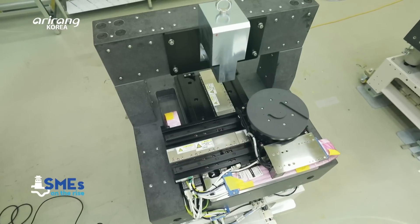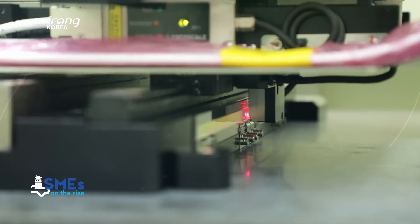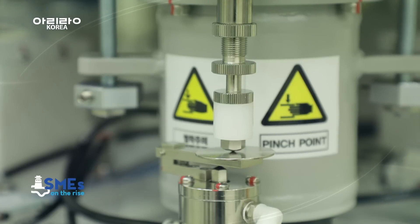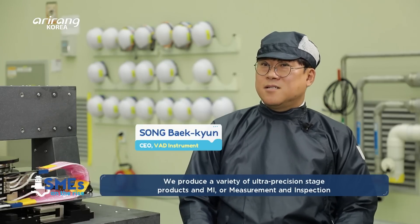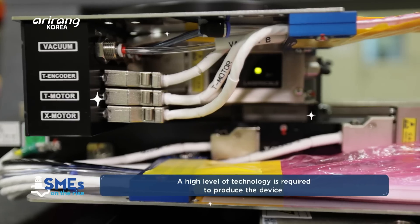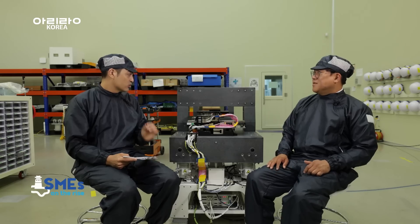The stage equipment of the company is mainly used for the measurement and inspection stages of the semiconductor industry. The devices are applied to the stages that require precise controlling, and the products have obtained positive responses from the clients. I heard that there are various types of stage tools as they differ depending on the industry. What are your main products? Wow, so it's incredibly precise.